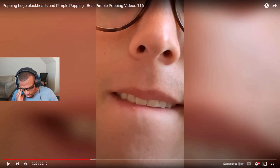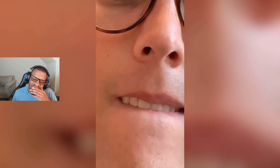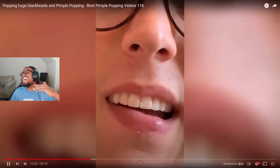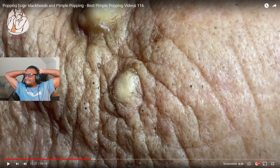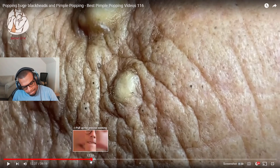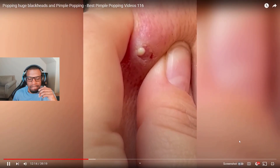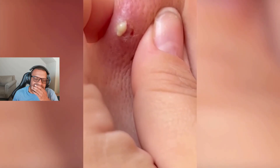Please don't pop that with your teeth. Please don't pop that with your teeth. He's going to pop it with his teeth.